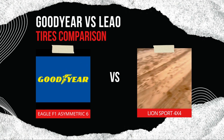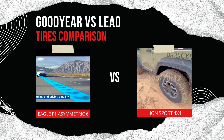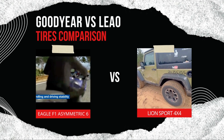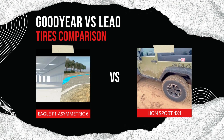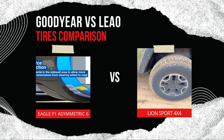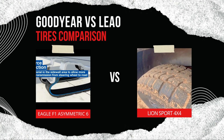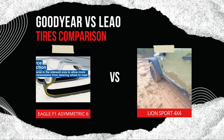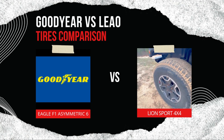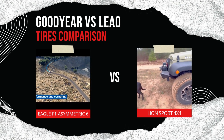When it comes to wet and dry performance, both tires provide adequate grip for their intended purposes. The Eagle F1 Asymmetric 6 shines with its Grip Booster Compound, ensuring superior traction on both wet and dry roads, making it ideal for diverse weather. The Leo Lion Sport 4x4 provides stable handling in dry and moderately wet conditions, though it may not handle heavy rain or light snow as effectively. In terms of durability and tread life, both tires offer strong construction. The Eagle F1 Asymmetric 6 features advanced materials designed for long-lasting performance, while the Lion Sport 4x4, though budget-friendly, may not last as long under high mileage or aggressive driving.